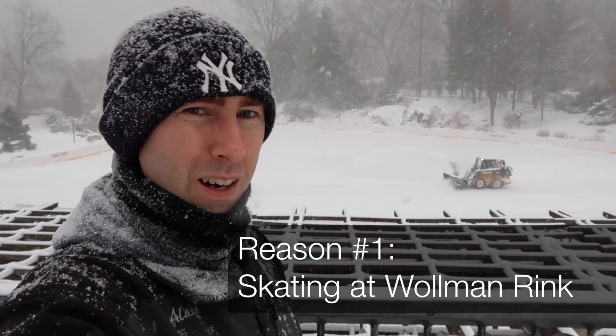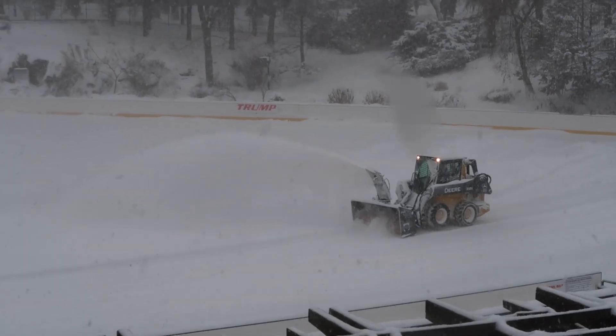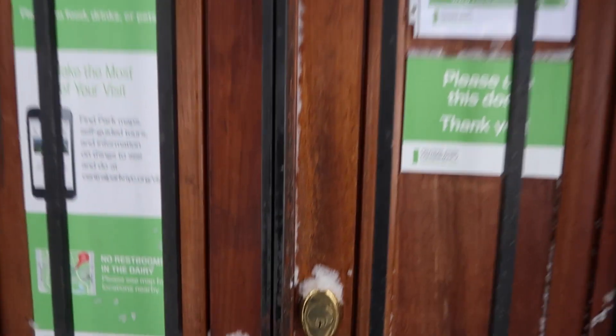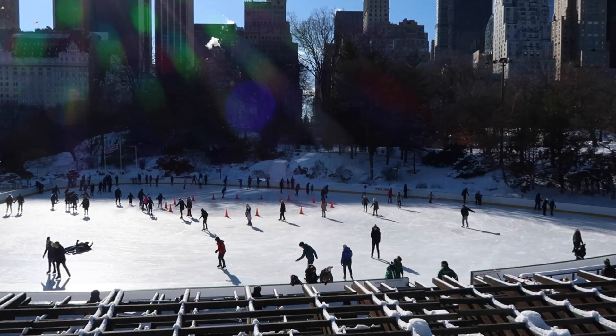A big reason to come to Central Park in the winter is to go skating here at Wollman Rink. Unfortunately, you can't go during a blizzard — too much snow on the ice, so it's tomorrow. I vastly underestimated that blizzard yesterday. It ended up shutting everything down and scared a lot of people out of the park, so a lot of things I was going to show you were closed. But it's the next day now and people are skating.